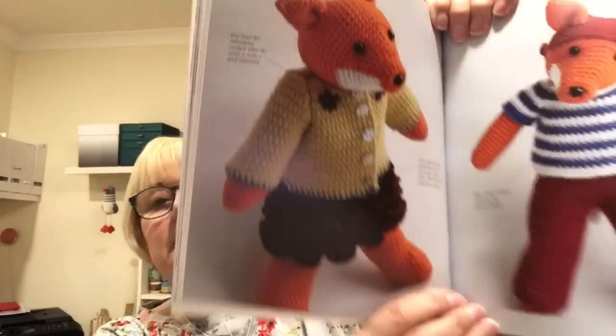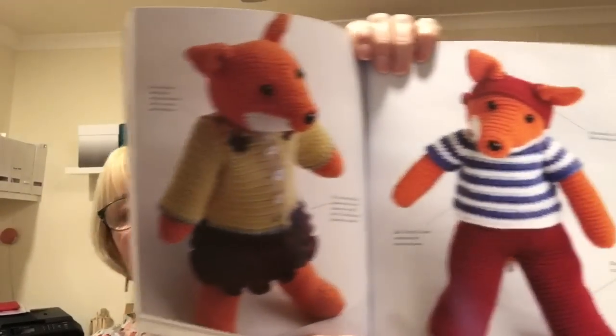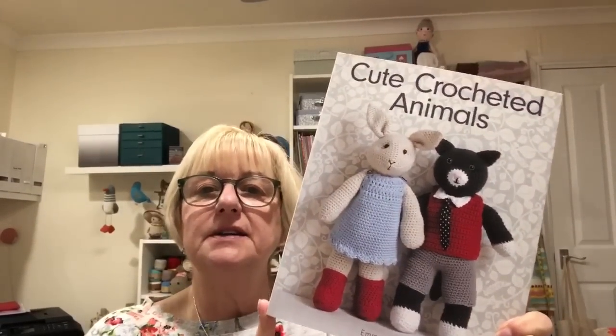That's just how I will carry on being — I just like things done right and to look right. There's quite a few things in this one. I love the fox — I'm not normally into things like foxes, but I quite like that with the trendy little outfit. So this is the Cute Crocheted Animals — isn't it lovely? That's another one.